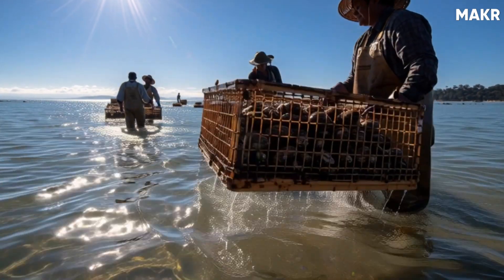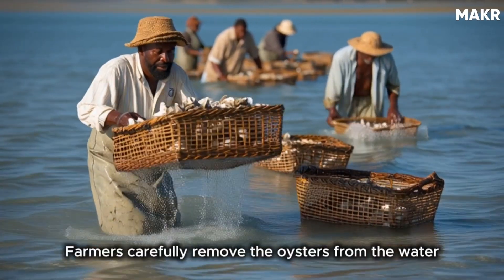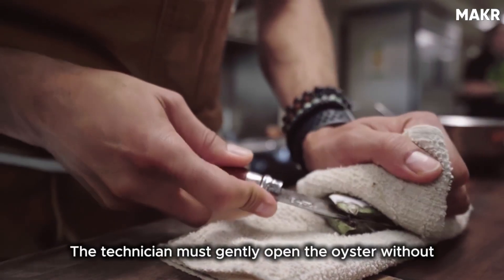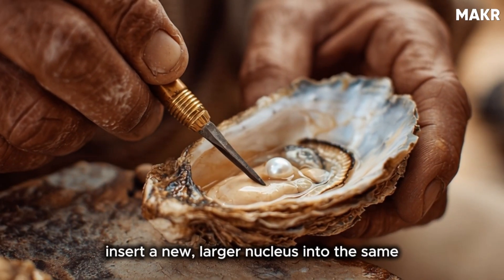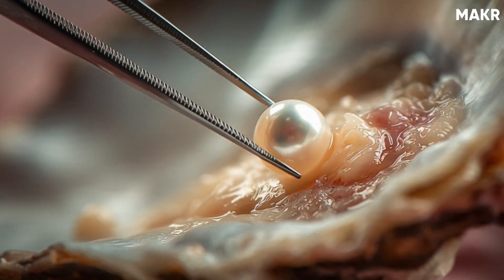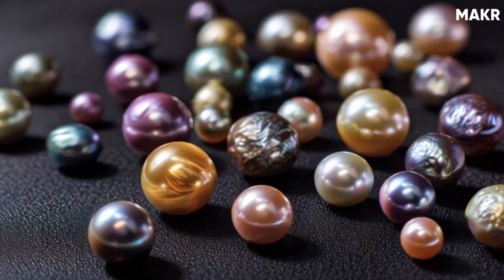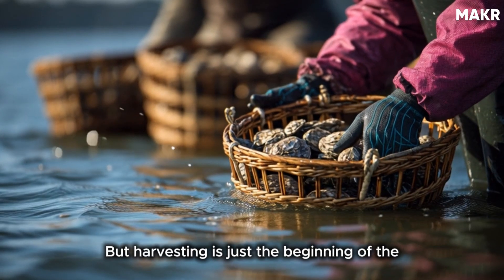But let's say everything goes right. The oysters survive, the nacre layers build up beautifully, and harvest time arrives. Farmers carefully remove the oysters from the water and begin the extraction process. The technician must gently open the oyster without damaging it — because if the pearl is good quality, they can insert a new, larger nucleus into the same pearl sack and use that oyster again. It's like getting a second chance at an even bigger pearl. The pearl is carefully removed using specialized surgical tools. Some come out glowing with perfect luster. Others might be misshapen, discolored, or covered in blemishes. This is the moment of truth for the farmer.